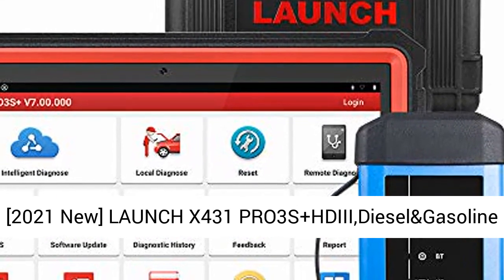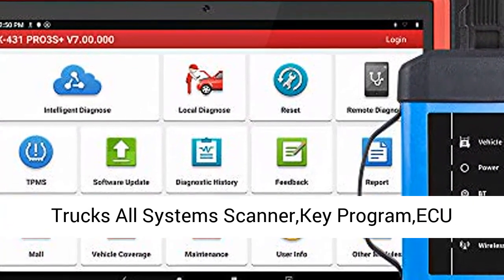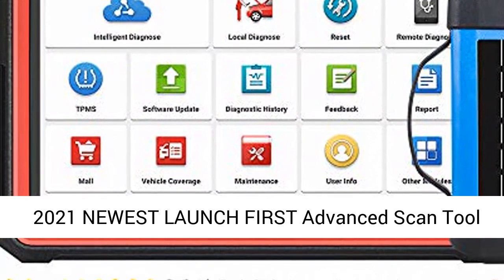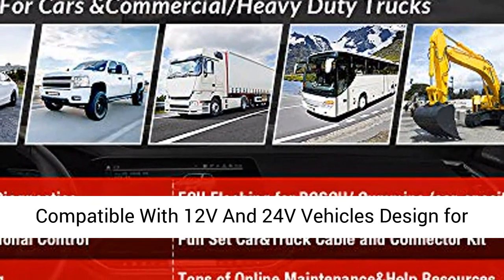2021 new launch X431 PRO3S+ HDIII diesel and gasoline bidirectional diagnostic scan tool for cars and heavy-duty trucks — all-system scanner with key programming, ACU coding, and 31-plus service functions for cars and trucks. Connector kits included. 2021 newest Launch first advanced scan tool compatible.